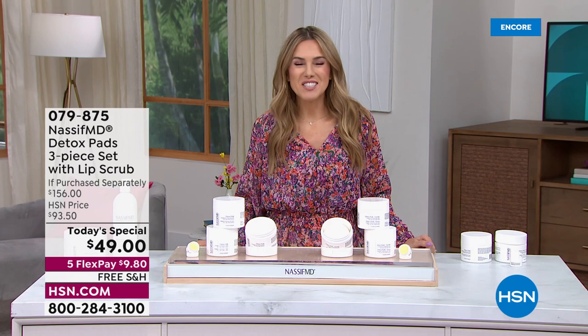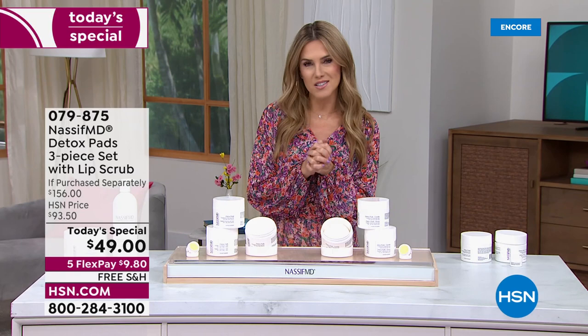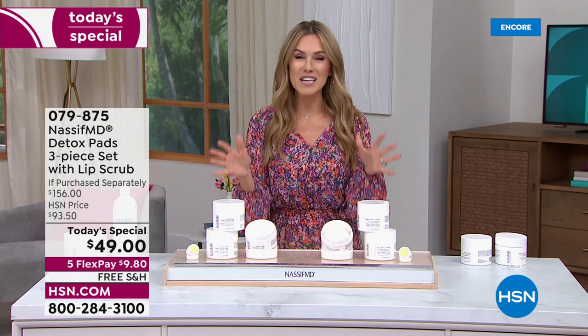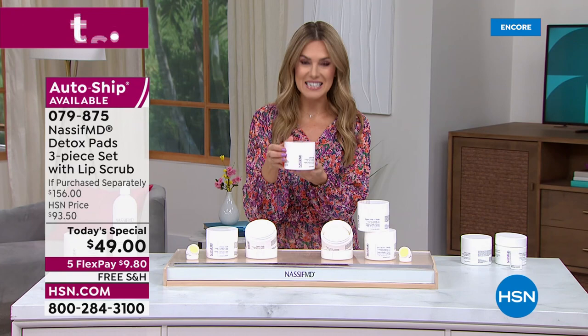When Dr. Paul Nassif is here at HSN, we all perk up and listen — it's like having that special one-on-one consultation with him. We love all of the skincare products he brings: doctor-formulated, science-driven, with beautiful results you can get at home. Tonight is monumental — this is his number one best-selling detox pads, a multitasking pad that addresses all the signs of aging.